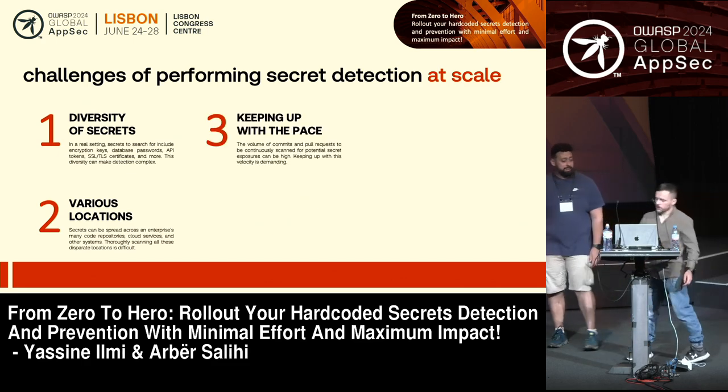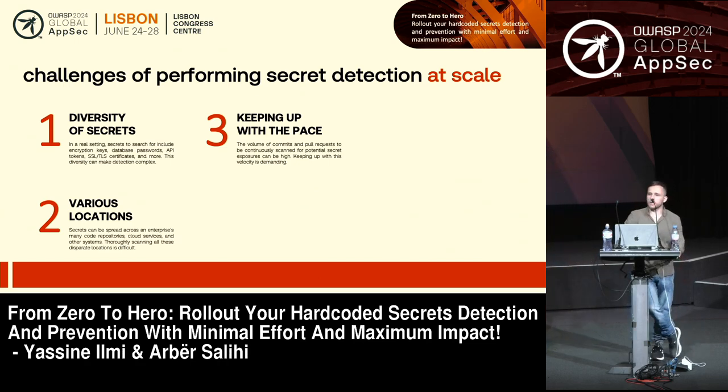The third challenge is keeping up with the pace. Even in a small or medium organization, you may expect hundreds if not thousands of commits every day, plus the same amount of pull requests from your developers. All those changes to your code are opportunities where secrets actually get leaked, and you want to scan all of them.